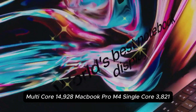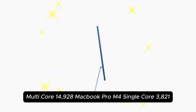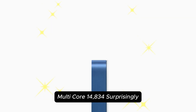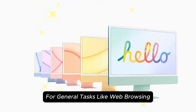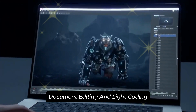MacBook Pro M4: single-core 3821, multi-core 14,834. Surprisingly, CPU scores are virtually identical. Both models offer near-identical performance for general tasks like web browsing, document editing, and light coding.